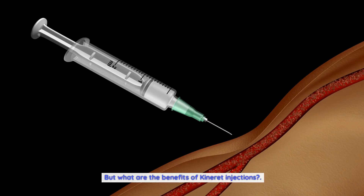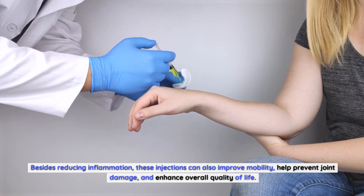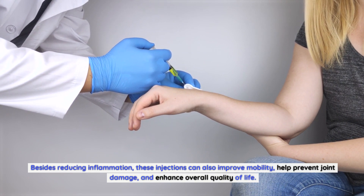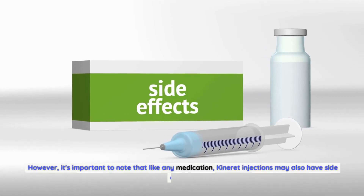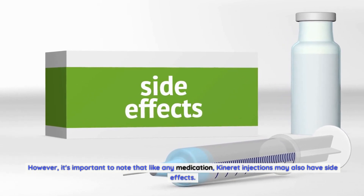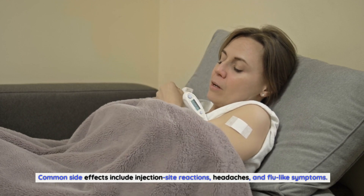But what are the benefits of Kineret injections? Besides reducing inflammation, these injections can also improve mobility, help prevent joint damage, and enhance overall quality of life. However, it's important to note that like any medication, Kineret injections may also have side effects. Common side effects include injection site reactions, headaches, and flu-like symptoms.